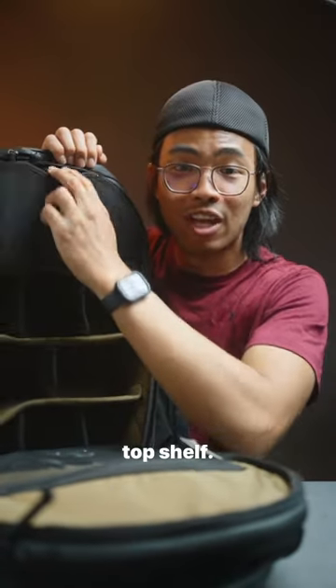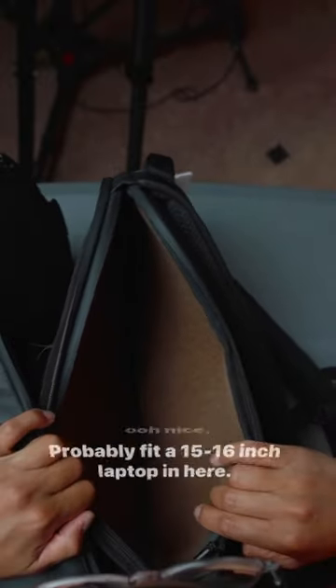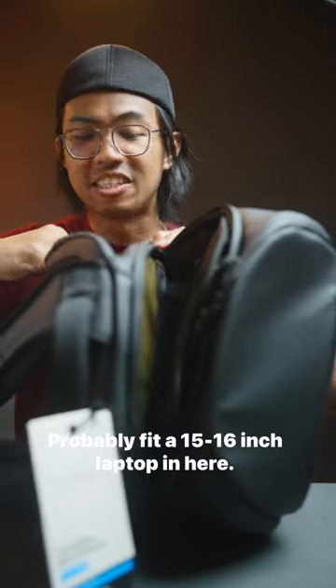Ooh! Back compartment for the top shelf. There is a laptop sleeve to this. Ooh, nice. Probably fit a 15, 16-inch laptop in here.